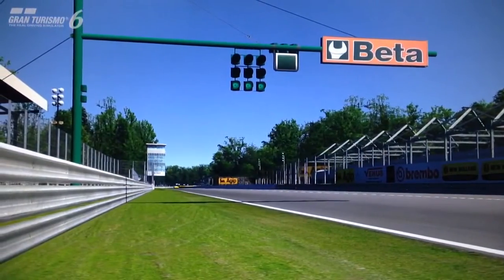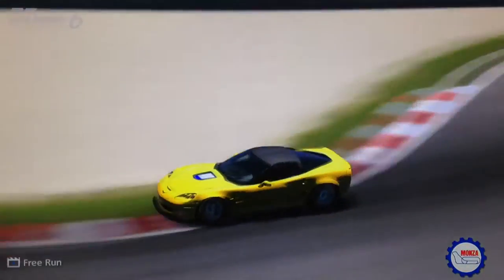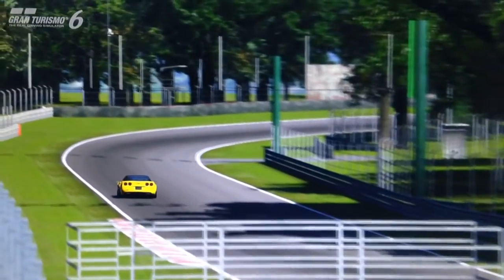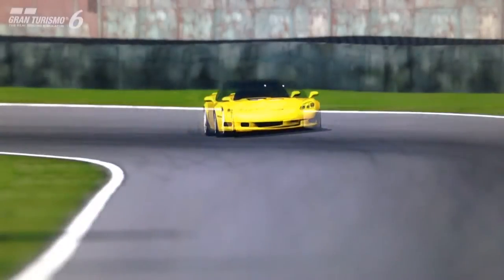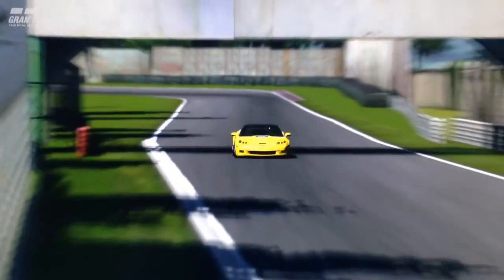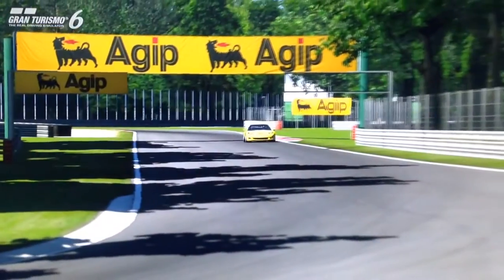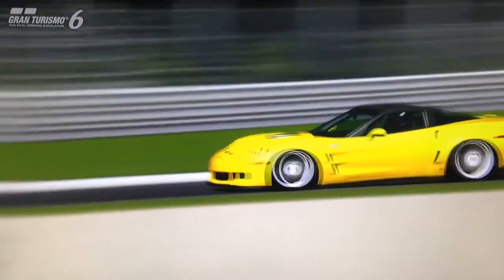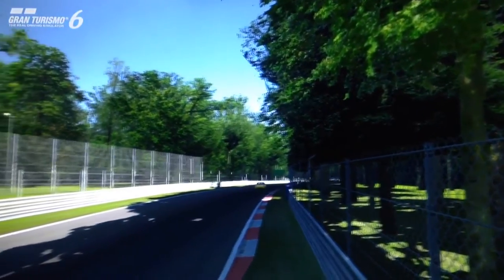One of the best things about the Corvette has always been the value for money, both on the game and in real life — they're very competitively priced, especially against their European rivals like Lamborghini, Porsche, and Ferrari. The ZR1 is the most expensive version of the production Corvette on the game, at over three times the price of the C7 Stingray. Personally, I do slightly prefer the seventh generation, but the ZR1 is a massively popular choice, and it's not hard to see why — it takes everything that was already good about the Z06 and cranks it up to 11.